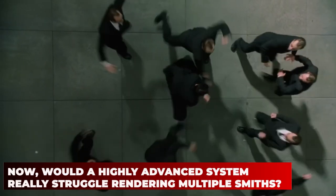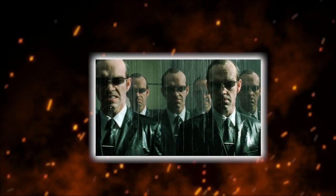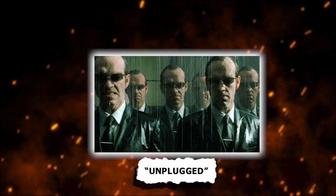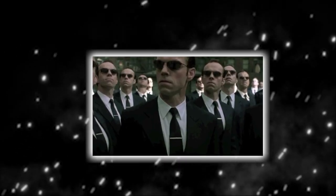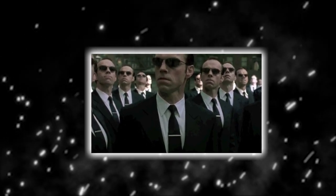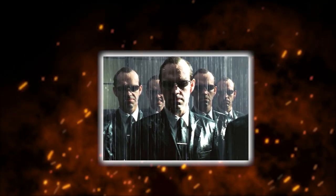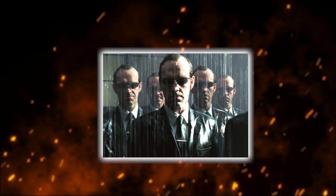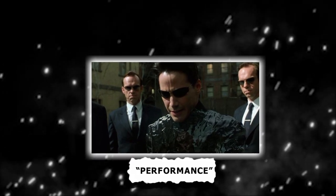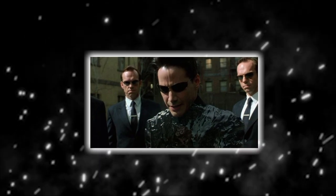Would a highly advanced system really struggle rendering multiple Smiths? The short answer is yes — it would 100% struggle with rendering thousands of Agent Smiths because of one reason: he's the rogue program. He was unplugged by Neo at the end of the first movie, so he no longer needs to follow the rules set up by the architect when he made the Matrix. At this point in the movie, Smith is like a GTA 5 mod, except he's got a bug in him too. The Matrix just can't handle the hundreds of Smith clones in one concentrated area. It doesn't have the GPU power or bandwidth to churn out those HD visuals, so like any video game, it switches from quality to performance. The Matrix needs to keep the frame rate even, so it sacrifices quality and we get sloppy CGI.